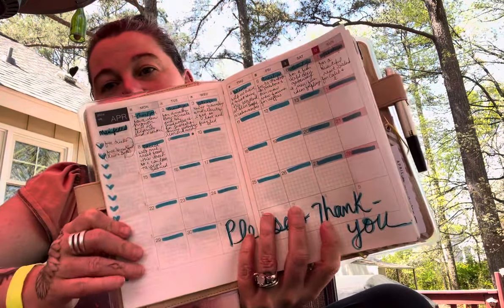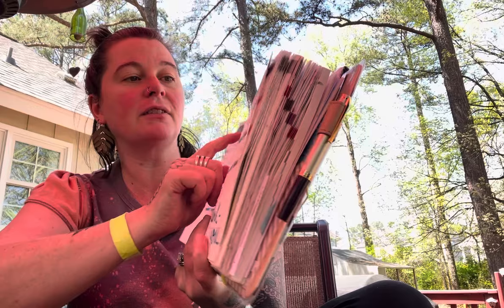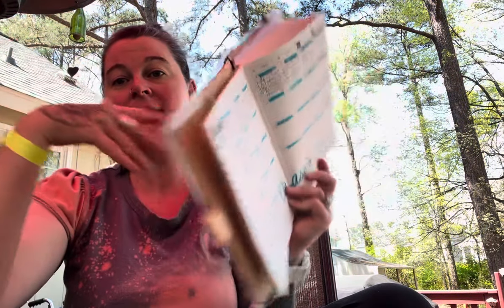My monthlies are my please and thank yous. I take a Tombow, do hearts all the way down the side with things I manifested, and highlight the empty places for where I put either a please or a thank you. I consider myself a witchy mystic — I have experienced what I call the great other, the divine. There is something other I have experienced very deeply and personally, and that is who my please and thank you letters are to.